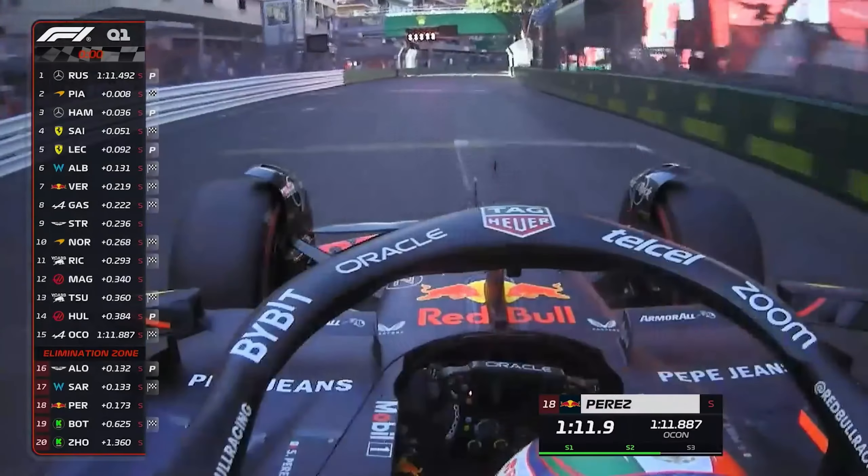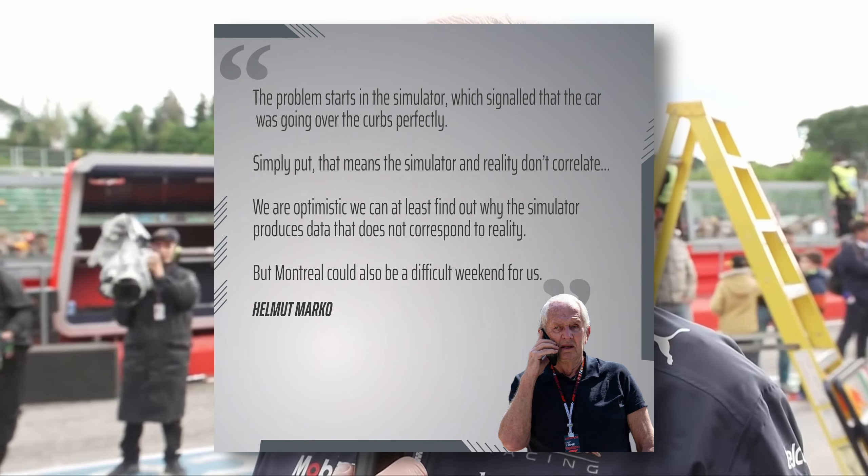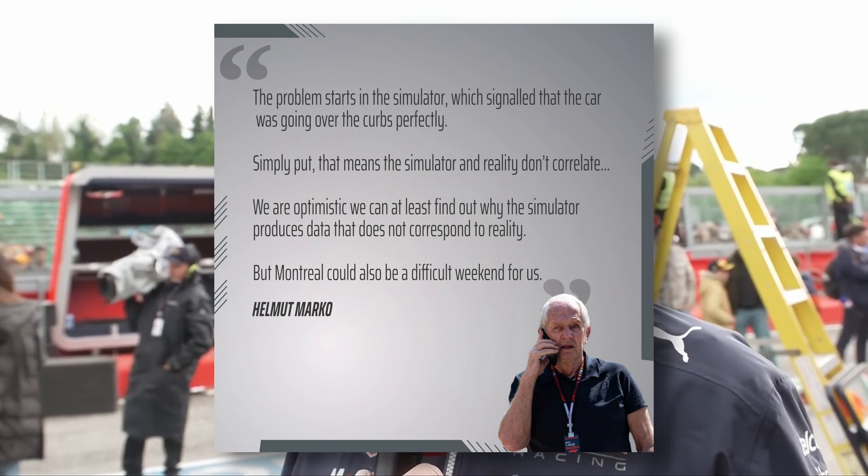Helmut Marko believes Red Bull could struggle this weekend and believes they have simulator issues. When speaking to Speed Week, he said: 'The problem starts in the simulator, which signaled that the car was going over the kerbs perfectly.' Simply put, that means the simulator and reality don't correlate. 'We are optimistic we can find out why the simulator produces data that does not correspond to reality, but Montreal could be a difficult weekend for us.'